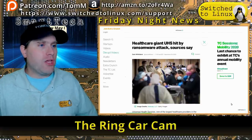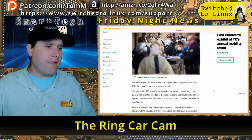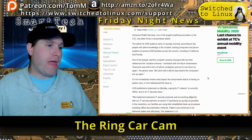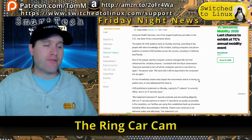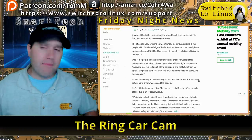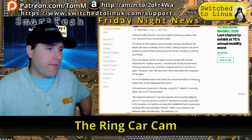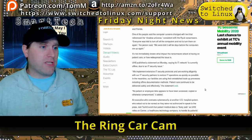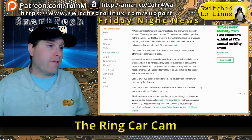The healthcare giant UHS was hit by ransomware, sources say. At least this one in the United States was still able to function with paper and pen for a while, which is at least a testament that hospitals don't have to turn people away because the computer systems are down. But it is certainly problematic. My mom's hospital has been hit by malware several times, shutting down their systems — which is sad because they really don't have a way to pass meds if the computer systems are on the fritz.